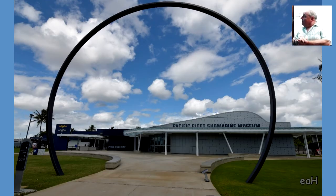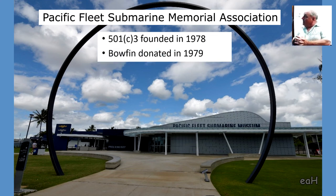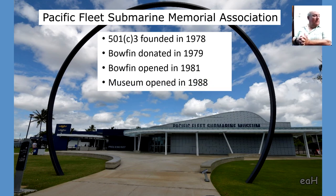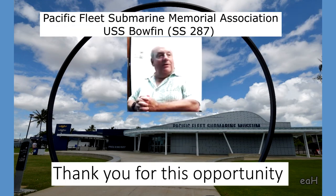About the association: founded in 1978, Bowfin donated in 1979, placed on public display in 1981. The museum opened in 1988, inheriting the collection that was on the base. We just finished a $20 million renovation completed in February of last year — the museum was expanded and the entire interior was redone. If you haven't visited in the last year, you haven't been to the museum. I encourage you to come see it.